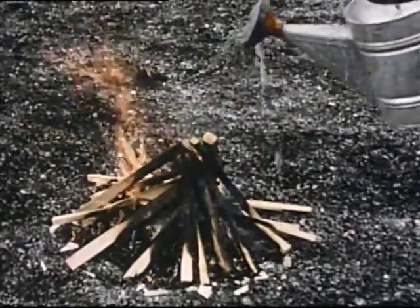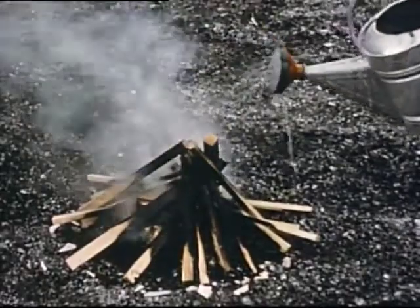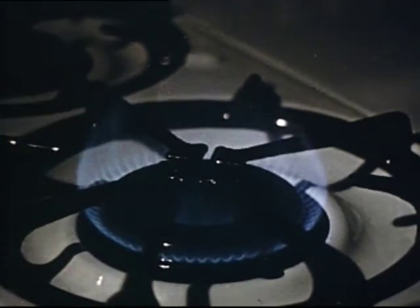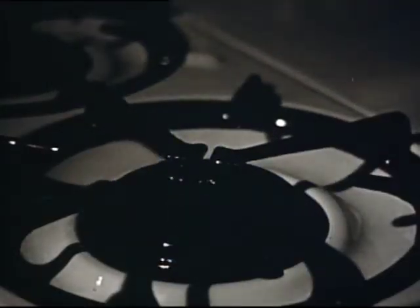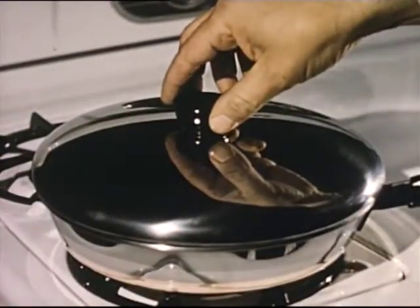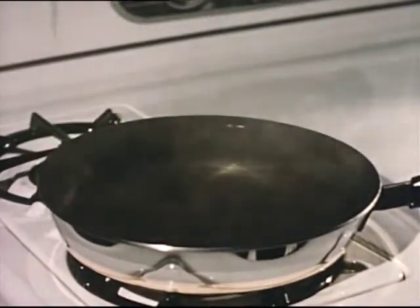Water on a fire removes heat. The heat is used up to turn the water to steam. When the temperature falls below the burning temperature of the fuel, the fire goes out. When we turn off the gas on a stove, we have removed the fuel from the fire. Without fuel, the fire goes out. A cover over a fire keeps air away — the fire chokes to death from lack of oxygen.